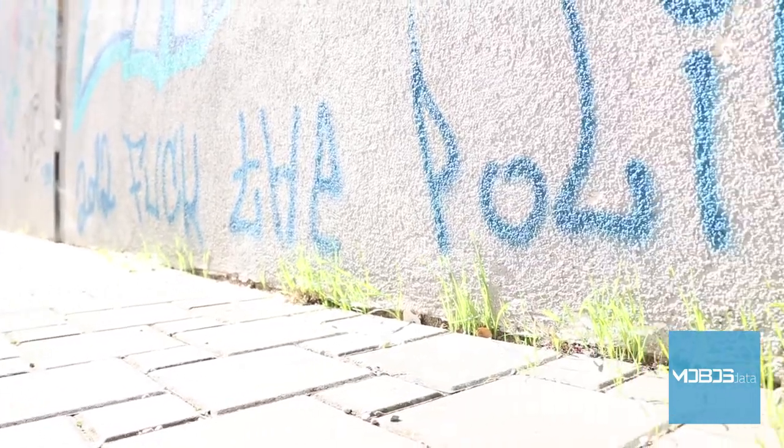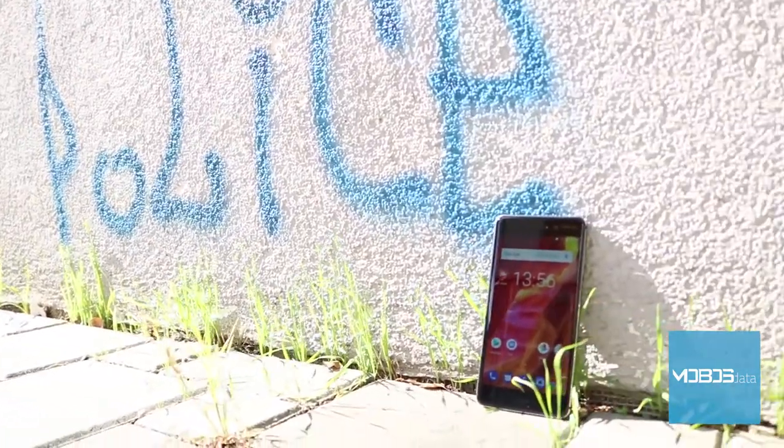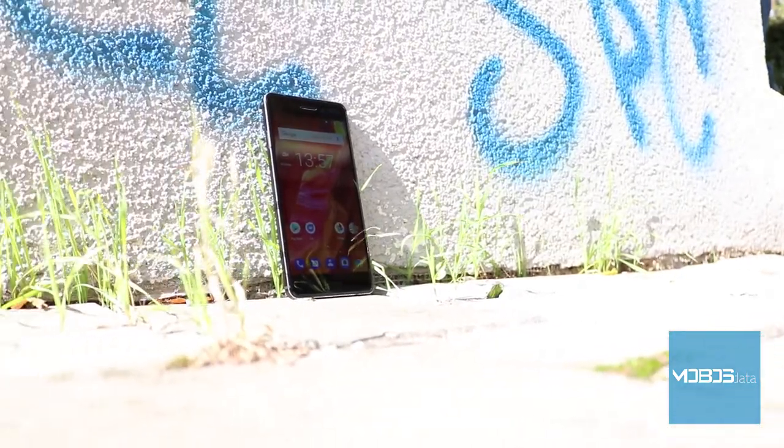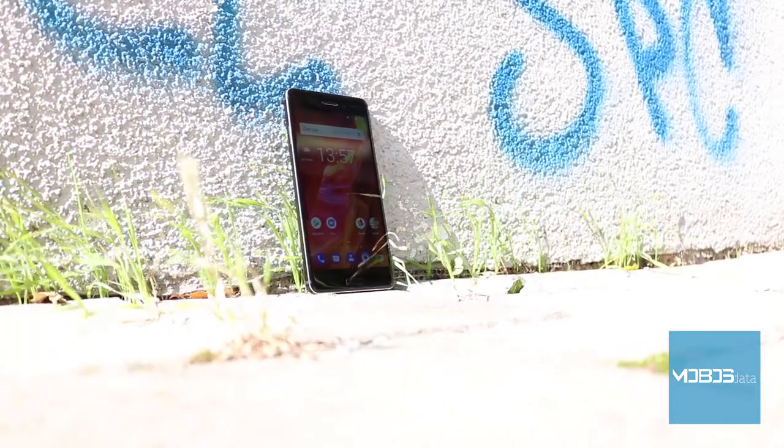Nokia is back! Yes, you heard it well. After many years of trying things out with the Microsoft Windows Phone OS, the Lumia lineup is shut down.